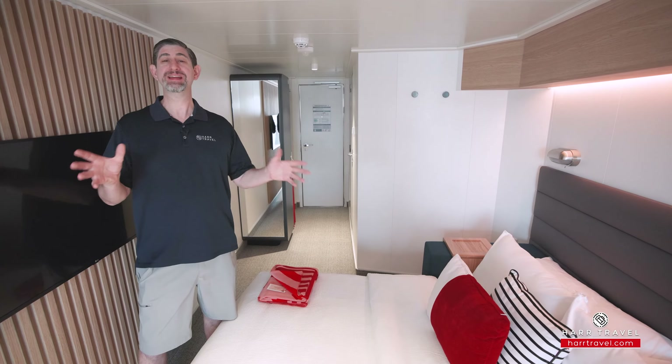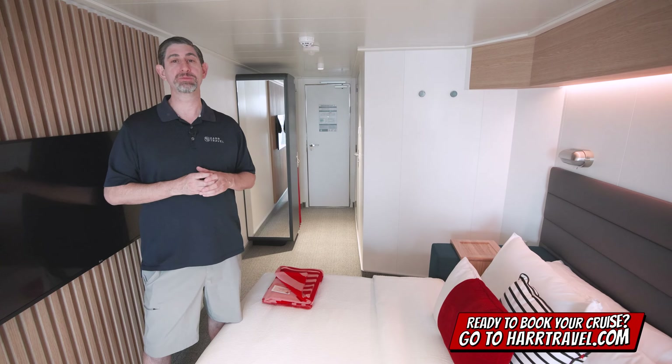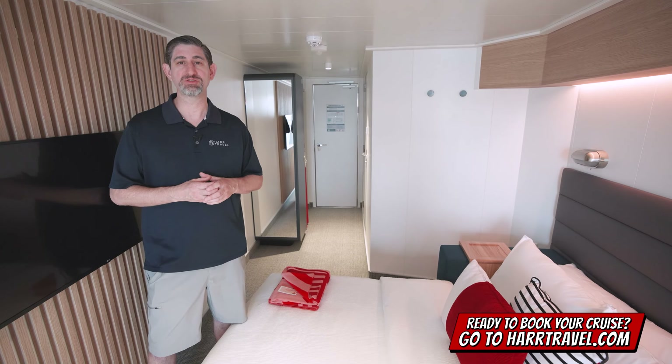This particular category is a sea terrace cabin. I'm going to take you through the space in just a moment, but keep in mind when you're ready to book this room or any room or suite with Virgin Voyages, make sure you reach out to the experts at HardTravel.